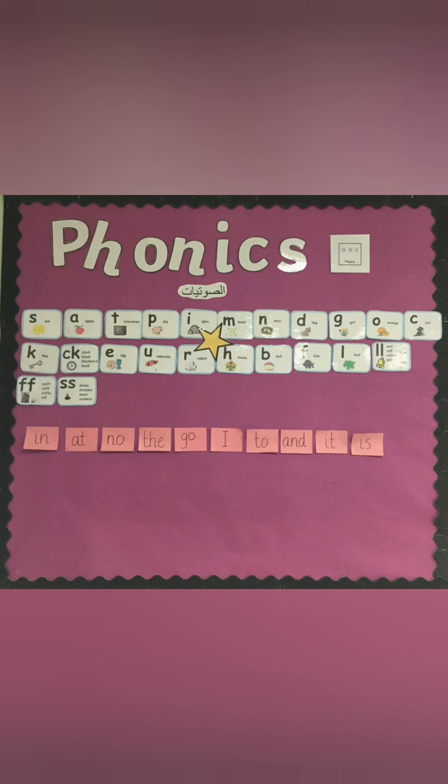In nursery the children will be learning phonics. They'll be learning lots of different sounds and listening to sounds in their environment. This is a display of our phonics.